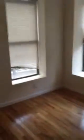Bedrooms. Closet. Three windows. And the same for the other bedroom — closet.